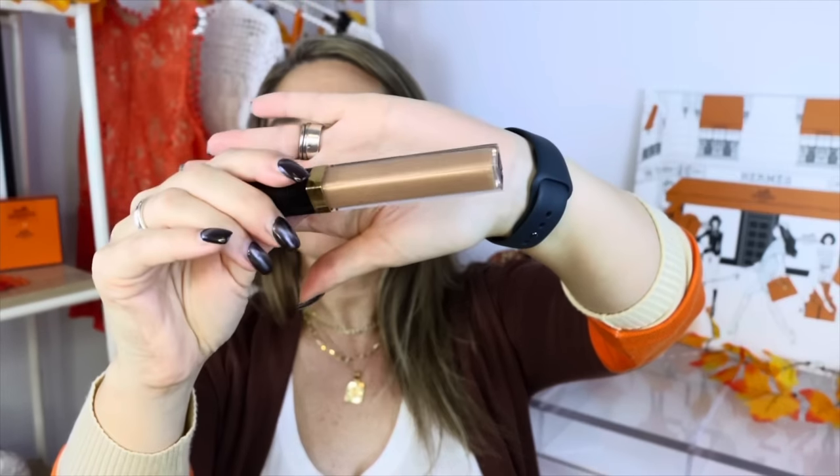The first thing I have in my bag is this — it's by Chanel. It is a lip gloss in 712, which is melted honey. This is so good. It comes in the Chanel holiday kits. So, so pretty. It just glides on so nice.